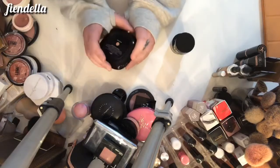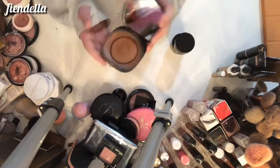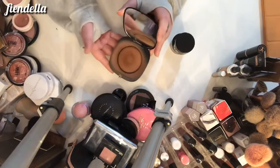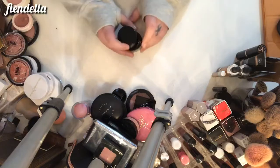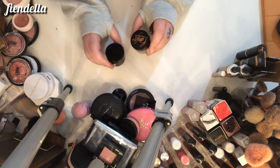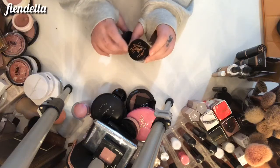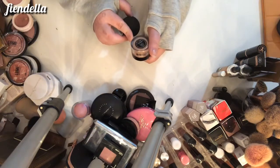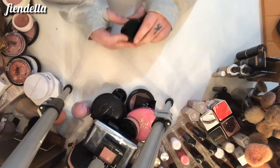This is from Marc Jacobs — it's the powder in 600 Cocoa and I use this as a bronzer. You can see I've used it quite a bit, and it can stay. I also have two loose ones — I can tell you right now I'm going to keep both. This is the ColourPop and Becky G collaboration in the shade Chisma, and this is Santorini from Kylie — they're both staying.